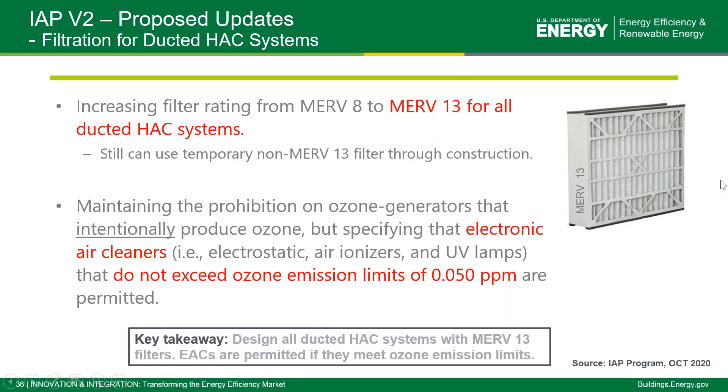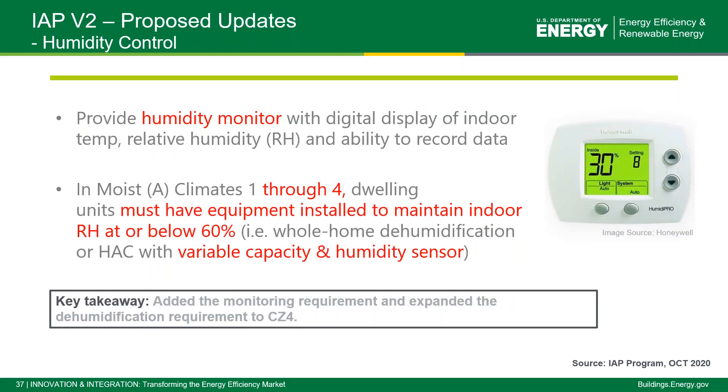There will also be maintained prohibition on ozone generators, with additional requirements for electronic air cleaners. For humidity control, the key addition is having a monitor to flag when humidity becomes excessive since there is a greater risk in better enclosure homes. Current requirements will expand so that in zones one through four, equipment must be installed to maintain relative humidity below 60 percent — achievable with either variable capacity equipment that can function like a dehumidifier or whole house dehumidification. The new feature is the additional monitoring of humidity to make sure the systems are doing their job.